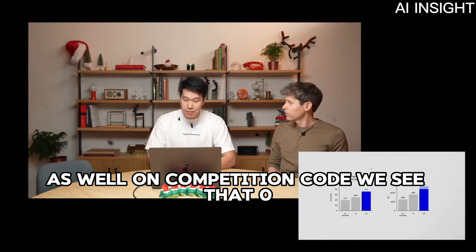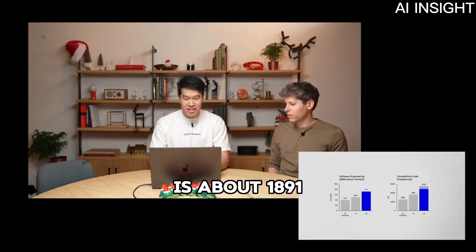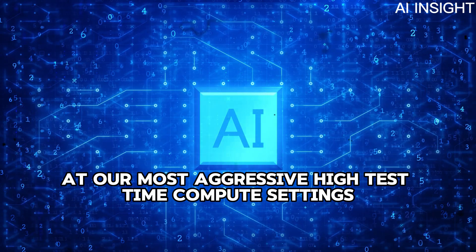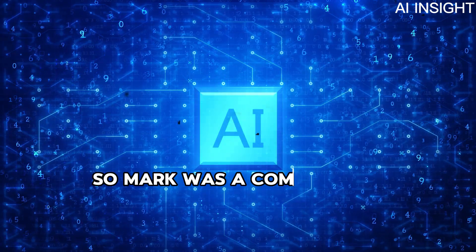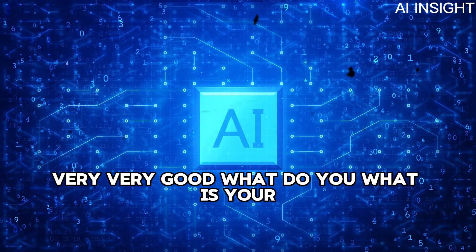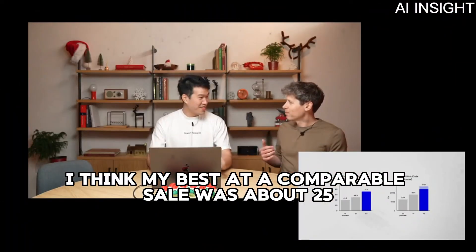On competition code, O1 achieves an ELO on the contest coding site CodeForces of about 1891. At our most aggressive high test-time compute settings, we're able to achieve almost a 2727 ELO. Mark was a competitive programmer — actually still coaches competitive programming — and his best at a comparable site was about 2,500.